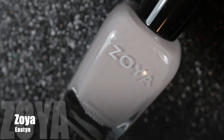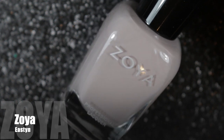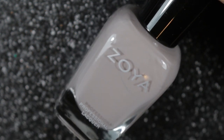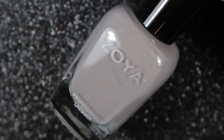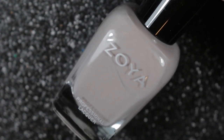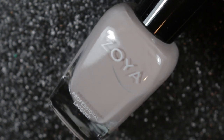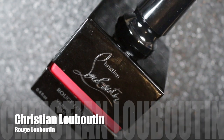Then we have another palette cleanser color — this one is Easton by Zoya. I really love this pinkish nude color; it looked lovely on my skin. I wore it with a scattered holographic top coat and wore it for four days, which is quite unusual for me. In this swatch picture you can see it on its own in two coats with a top coat.